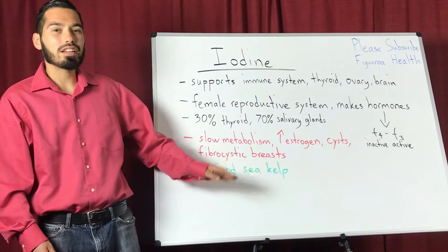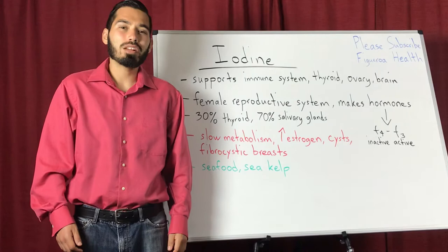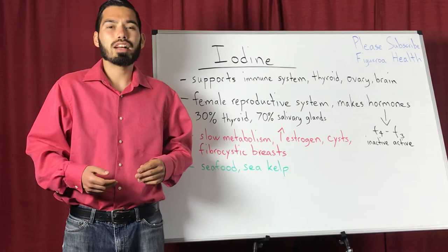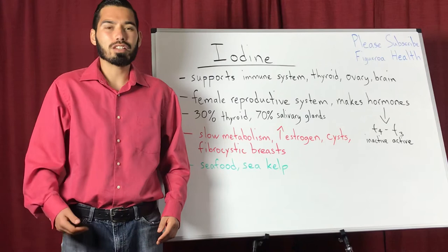One important note: I don't recommend consuming iodine if you're diagnosed with a hyperthyroid, because that's going to speed it up even more. I do recommend consuming iodine if you're diagnosed with a hypothyroid issue and also high amounts of estrogen. On top of that, consuming cruciferous vegetables too.